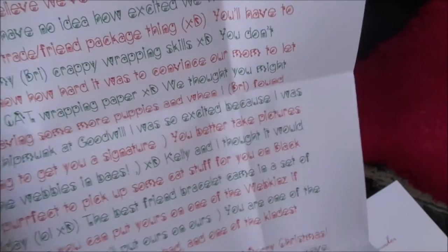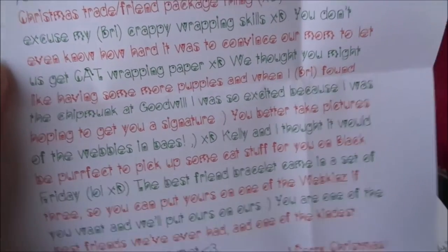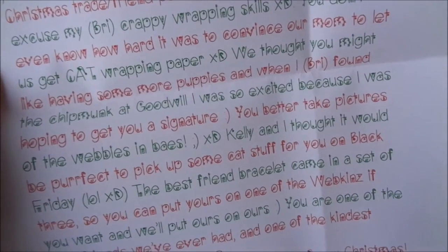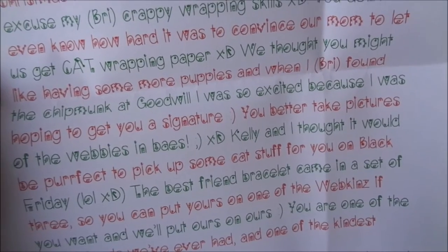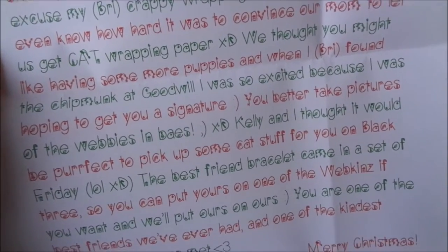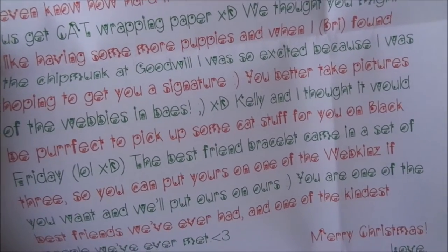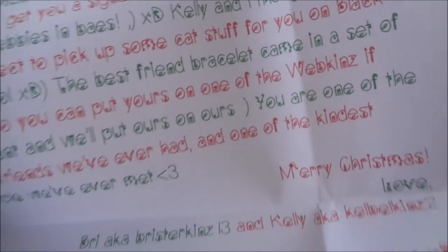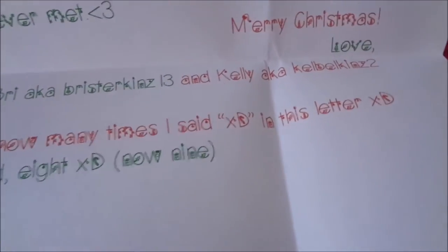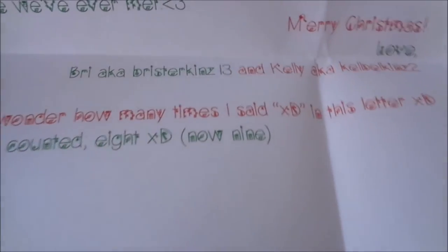'You don't even know how hard it was to convince our mom to let us get cat wrapping paper — oh, she better like it. We thought you might like having some more puppies, and when I found the chipmunk at Goodwill I was so excited because I was hoping to get you a signature. You better take pictures of the Webkinz and post them. Kelly and I thought it would be purr-fect — love the cat pun — to pick up some cat stuff for you on Black Friday. The best friend bracelet came in a set of three, so you can put yours on one of the Webkinz if you want and we'll put ours on ours. You are one of the best friends we've ever had and one of the kindest people we've ever met. Merry Christmas. Love, Bree a.k.a. Breesterkins and Kelly a.k.a. Cowboykins.' Nine. And thank you — you guys are awesome. Thank you so much for everything. Oh, I love it all.